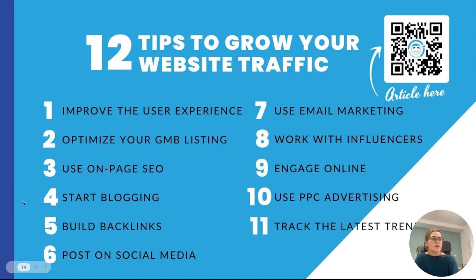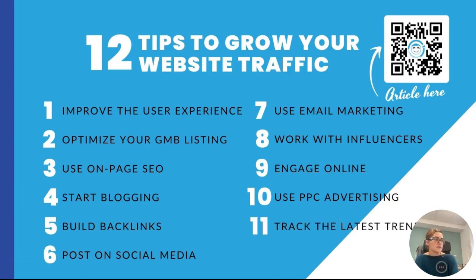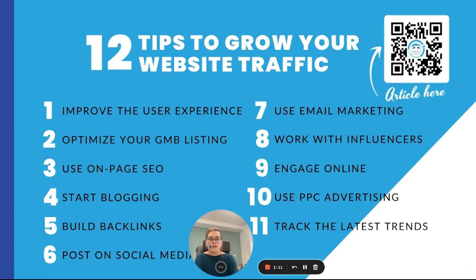Tip number eleven, track the latest trends. New online marketing trends pop up as the year goes on. For instance, voice search and video content are becoming more popular. Track the latest trends to show consumers you're relevant and then use your content marketing strategy to direct them to your website.